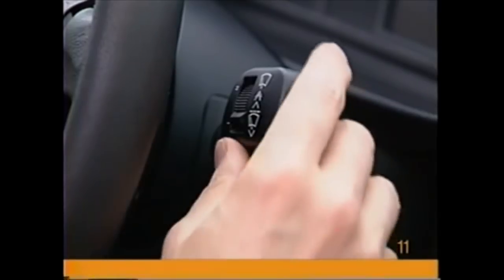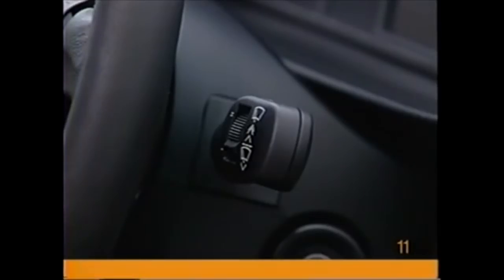Move the stalk up one more notch for steady wiping action at a normal speed. Move up one more notch and the wiping frequency increases to fast. For just a quick swipe of the windshield, press the stalk down and release.